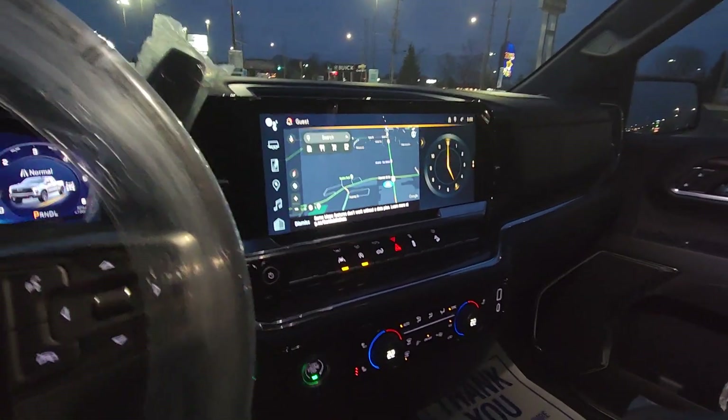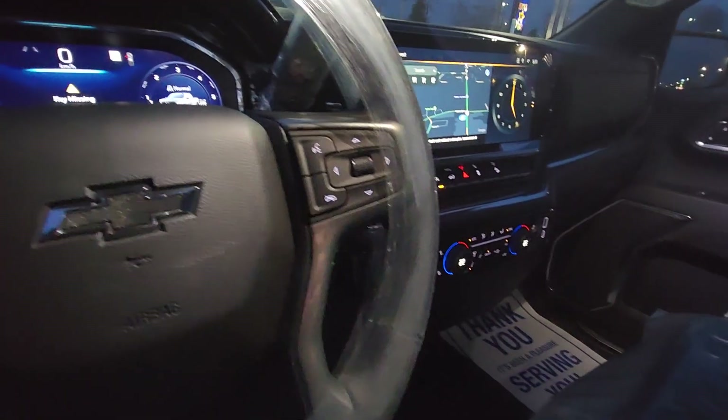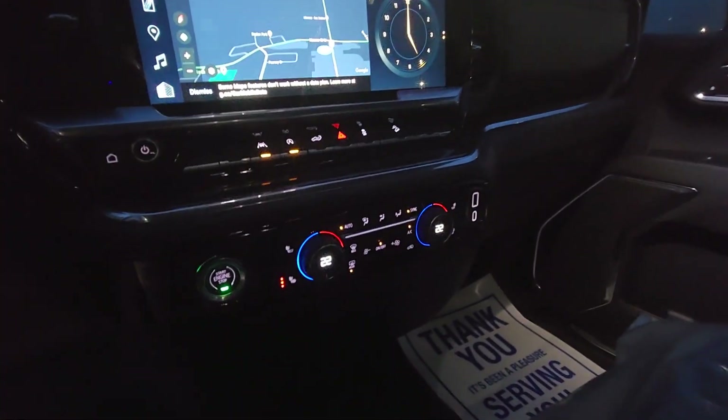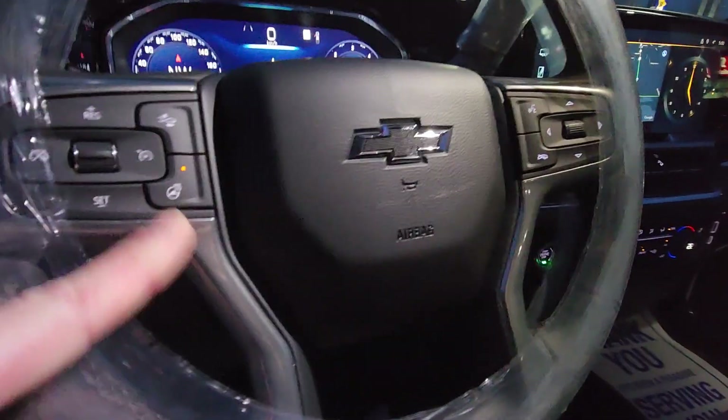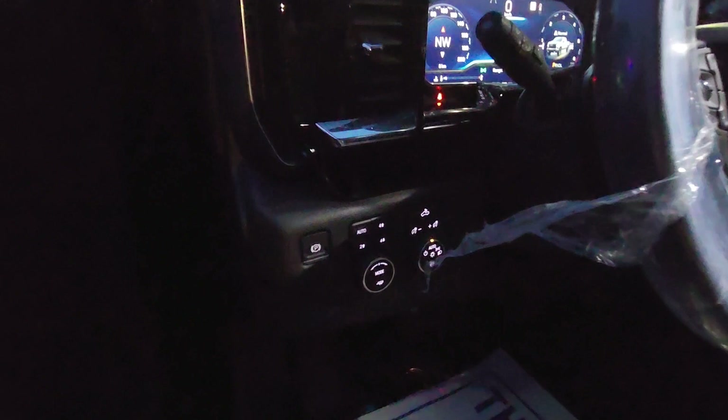It does have the new interior with the big screen. It's got lane keep assist, auto dual zone climate control, heated seats, heated steering wheel, leather wrap, and your push button four wheel drive.